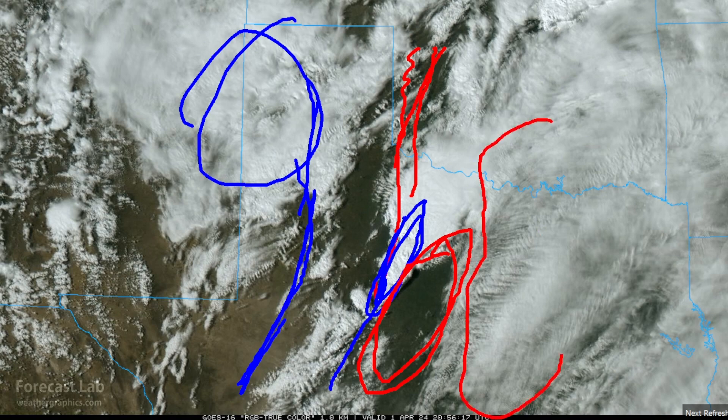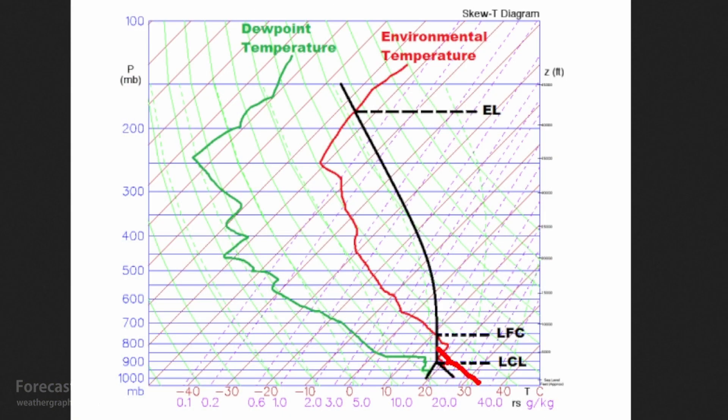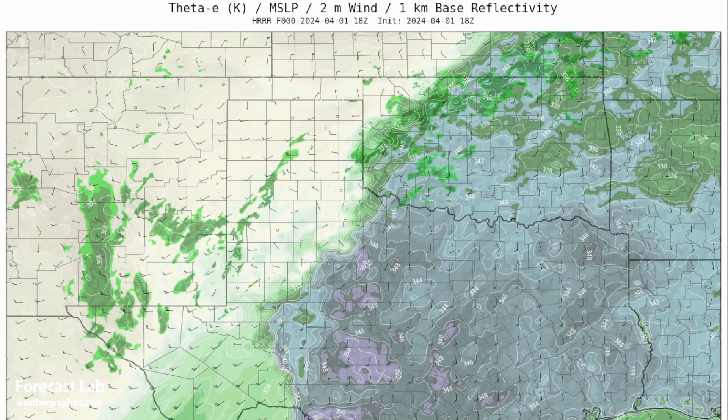But it does look like, as you go further east, plenty of moisture on tap and probably a fairly good depth. Here's a good chart to look at — this is going to be ThetaE. When you're looking at a parcel on a sounding, the higher the ThetaE temperature, the further to the right your lifted parcel is, and that means more CAPE. So given equal conditions in the mid and upper levels, the higher the ThetaE — where you see this dark blue and purple — that's going to correspond to your stronger severe weather.